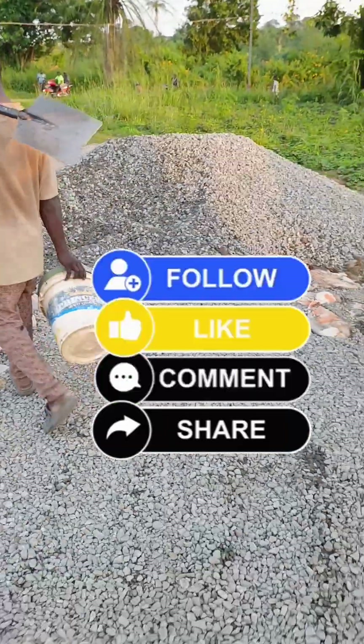I'm Celebrity Engineer Ken and I hope I was able to teach you a couple of things about your substations. Don't forget to hit the like, share and comment button. See you in the next video.